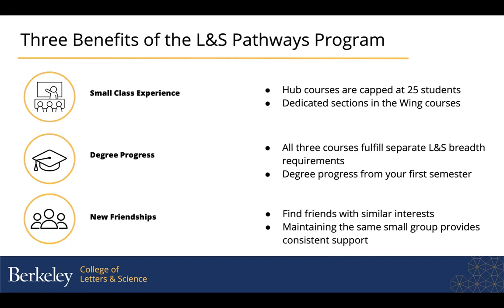You'll be in these small classes with really interesting professors — people who are sometimes world experts in their topics. We hope that these clusters will help you see the world and your relationship to it in new ways.